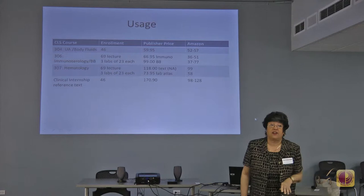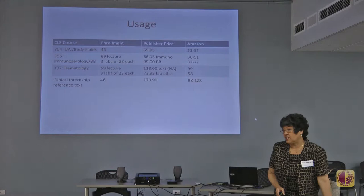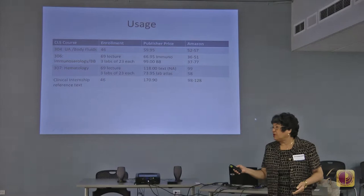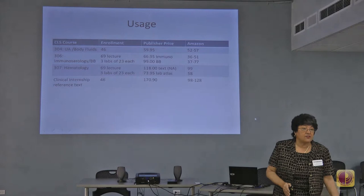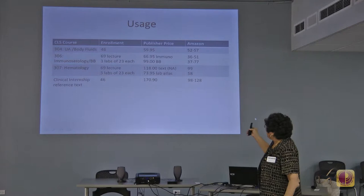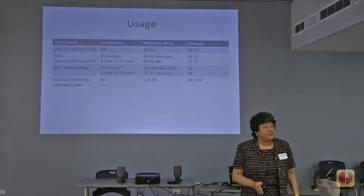One of our more expensive books — not the most expensive — requires students to pay up to $500. For our cytology pathology course, we purchase that book through membership in professional societies and get a 20% discount. The book is $450. In our MedTech internship program with 46 students, there is a required reference text that runs $171. There are some caveats to those really expensive books, because they have very limited availability.